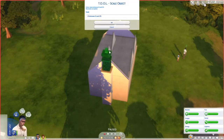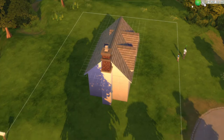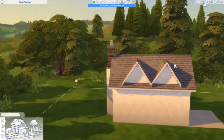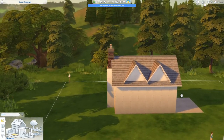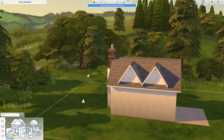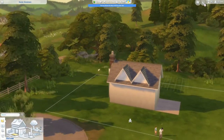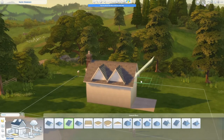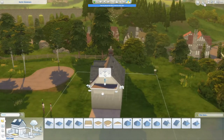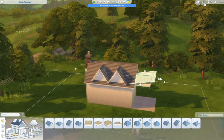I do eventually change those gable roofs in the front out to dormers — we'll get to that in a bit. I love Windenburg — look how beautiful that is! This house is up the hill from a little village and a pub; you can see the aqueduct in the distance. It's just a beautiful world with so many pretty lots.